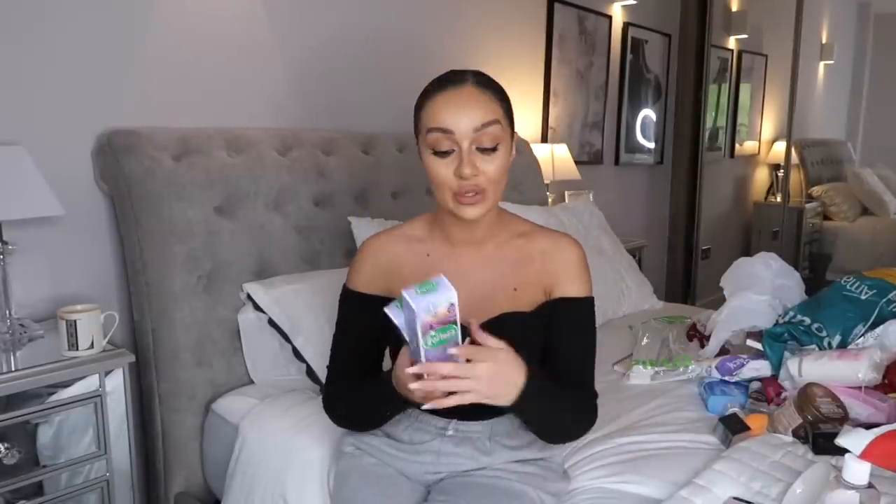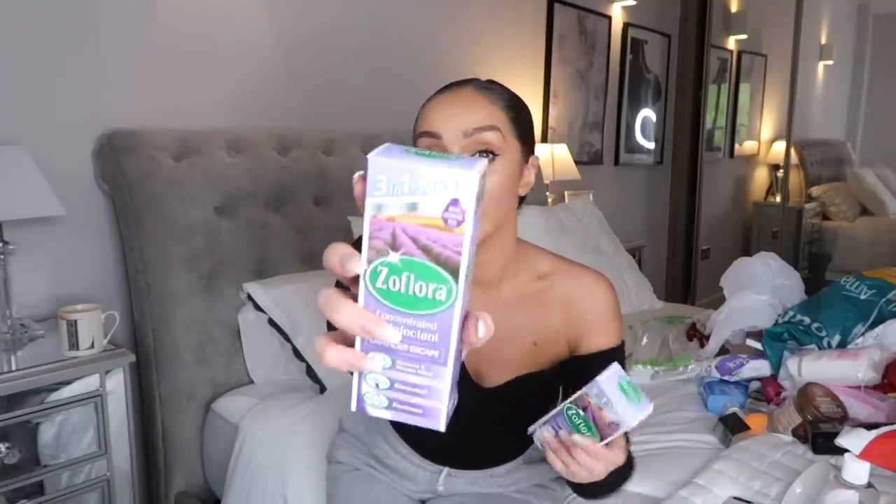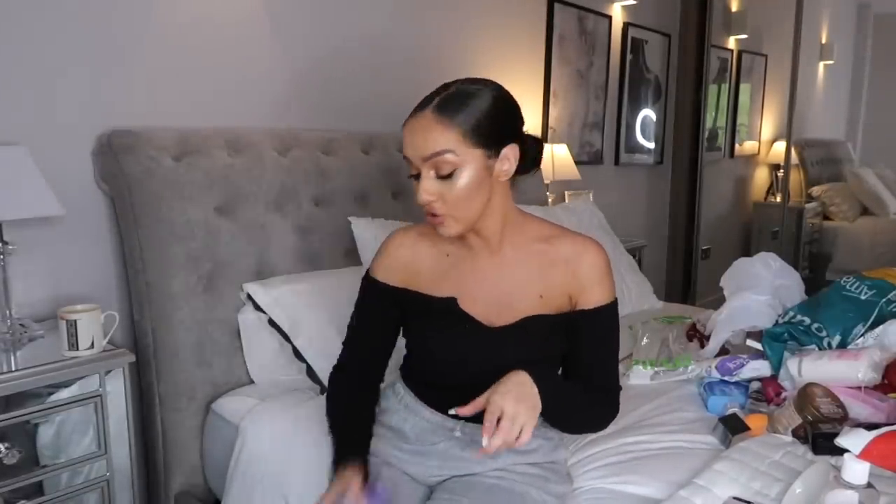Moving on to some cleaning stuff. I picked up the Harpic Fresh Power toilet rim blocks - I still don't actually know what they're called, leave it in the comments, but I love them. My two favourite scents are Summer Breeze and Tropical Blossom - they're a pound each and I always like to stock up. I also picked up more Flair because I absolutely love it. They didn't have loads of the scents I like, so I just got my favourite: Lavender Escape, a pound each, so I got two.